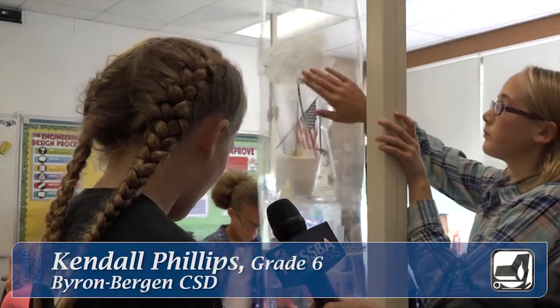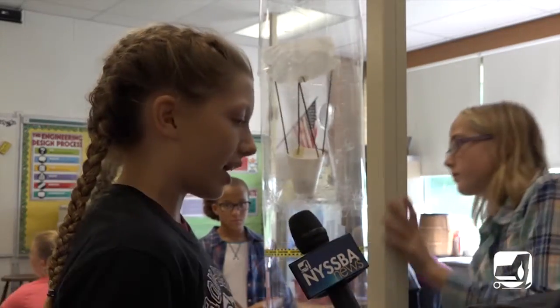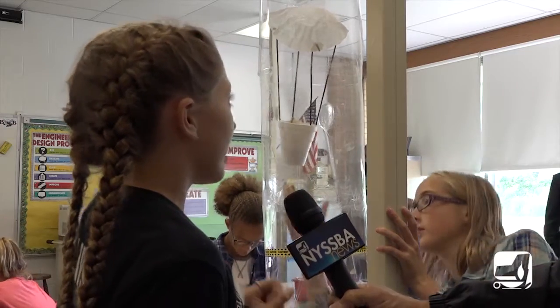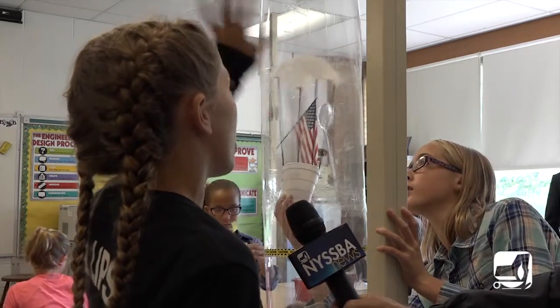We were showing how about aerodynamics, and we had to create a flying machine that would stay above the caution tape for at least 10 seconds without going up and over.